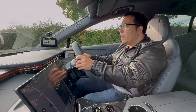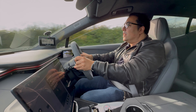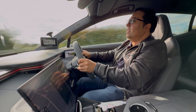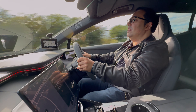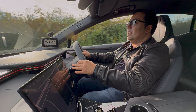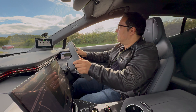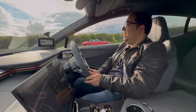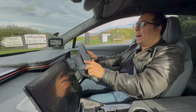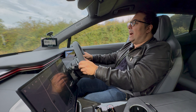Let's check the 0-60 time — 900 horsepower, go! That was 3.79 seconds in very wet conditions.